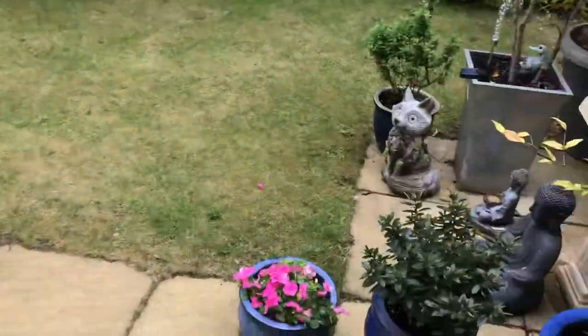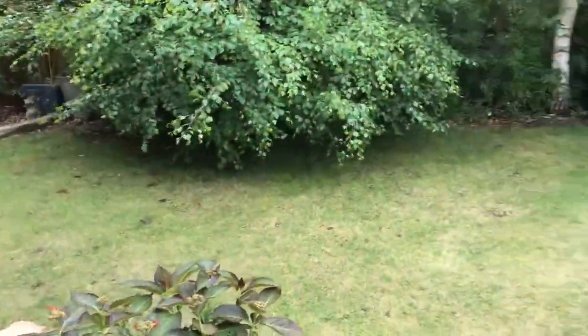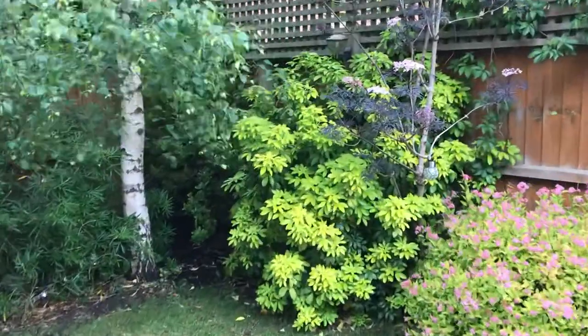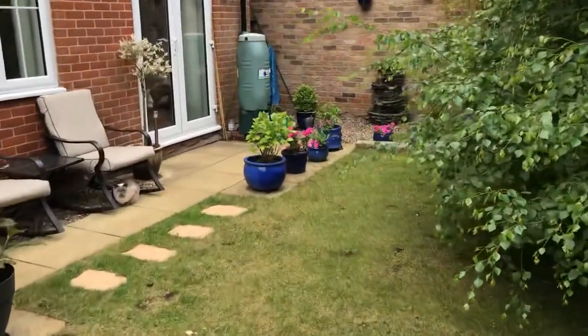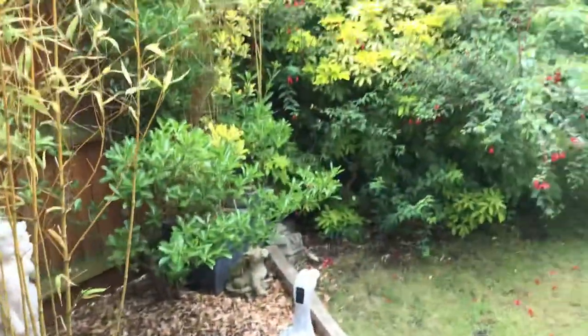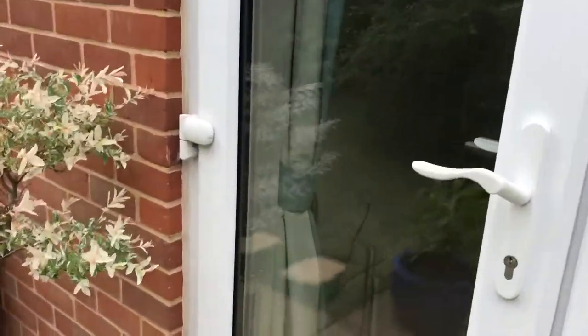There's a storage shed here at the bottom of the driveway. Through the side gate we are into a nice secluded rear garden space — a nice private area. We're going to go in through the back door.